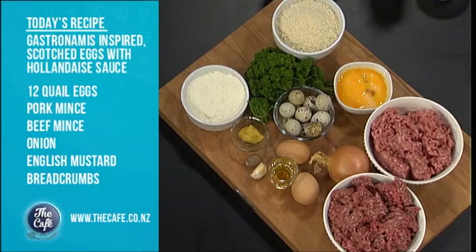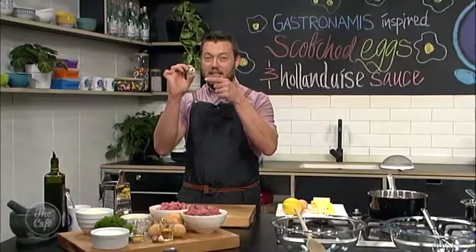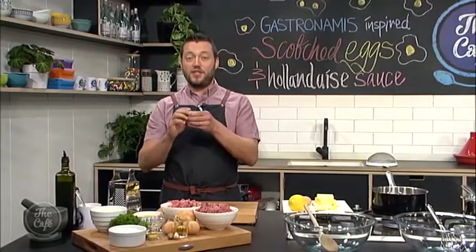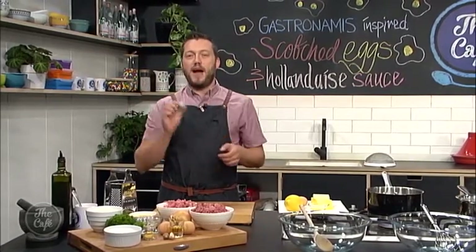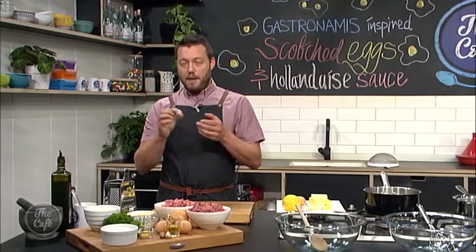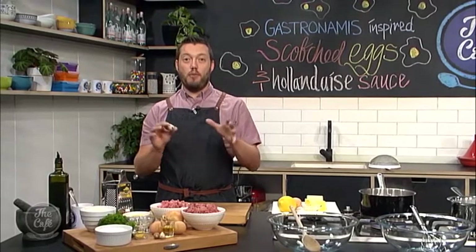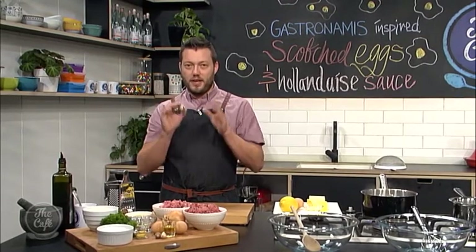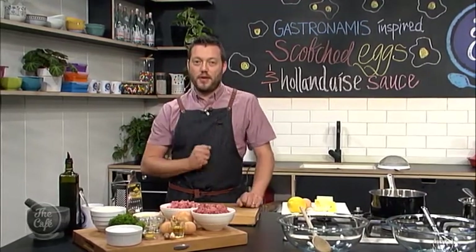Beautiful mince mix here. We're going to spice it up, soft boil these eggs — there is a massive technique in these, so I'm going to be cooking these, not Mike. And then we've got this beautiful hollandaise sauce on the side. This has been inspired by a friend back in the UK. Unfortunately, she's just got cancer, but she's turned to food to take her mind off it. She's got a blog — if you go to our Facebook page, you can check it out.